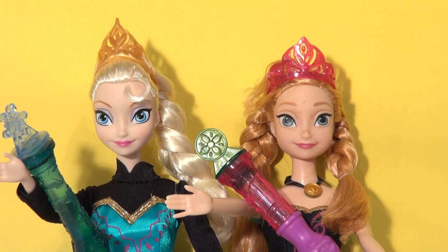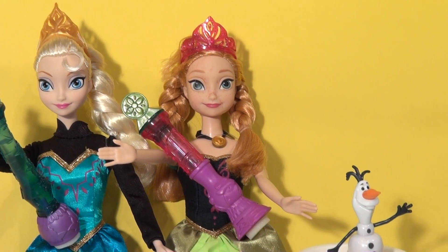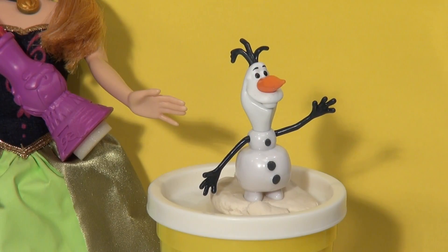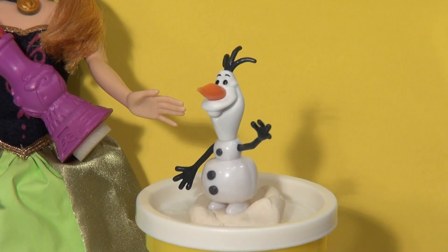Now, we have a special guest here today. And no, it's not who you think. It's actually Olaf. And this time it's a real Olaf — not the Play-Doh Olaf we used to play with a lot.